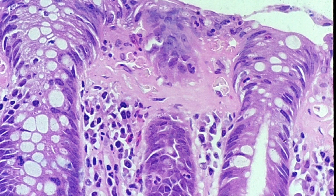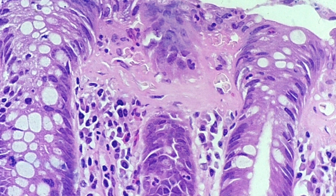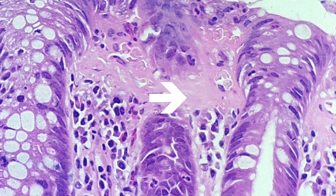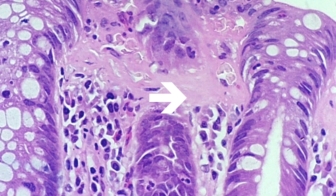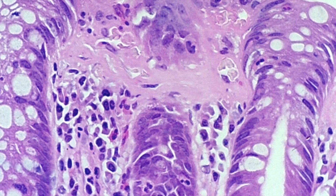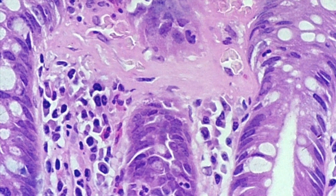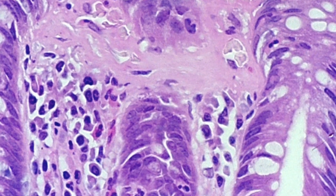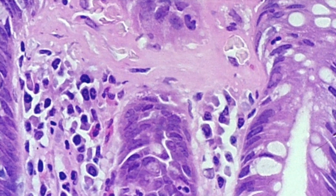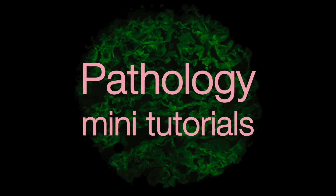This colonic biopsy shows florid features of collagenous colitis. The subepithelial collagen layer is clearly thickened and it is well over one and a half times the width of a red blood cell, indicating that the thickness of the collagen band is well over 10 microns. In addition, the lamina propria contains increased numbers of lymphocytes, plasma cells, and occasional eosinophil polymorphs.